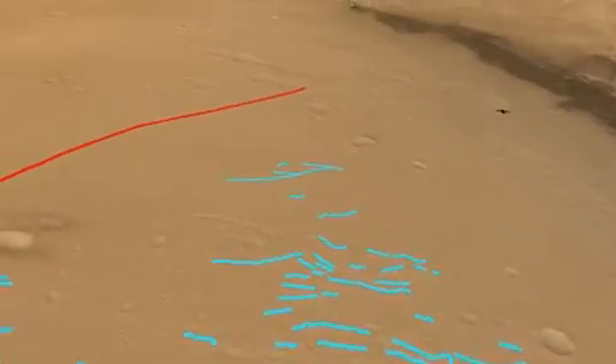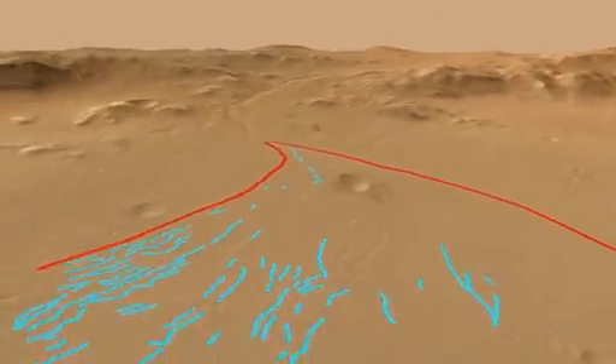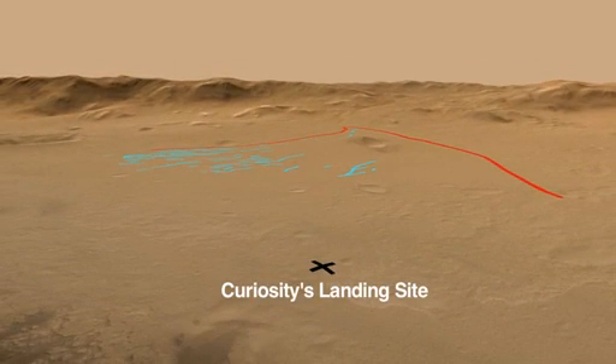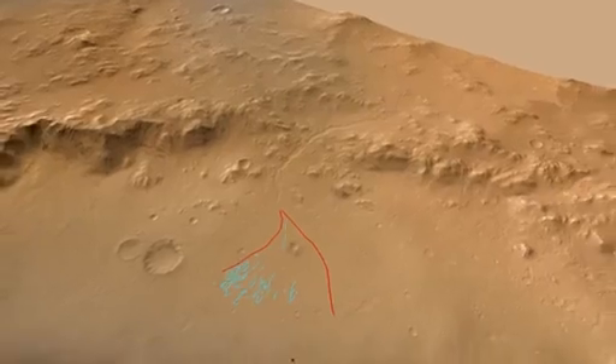When we look at the location of the Curiosity landing site with respect to the alluvial fan, we see that the rover landed downstream of the fan. The rounded pebbles likely represent long-distance transport down the alluvial fan. This is really exciting news for the science team because it's the first time we are seeing gravel transported by water on the surface of Mars.